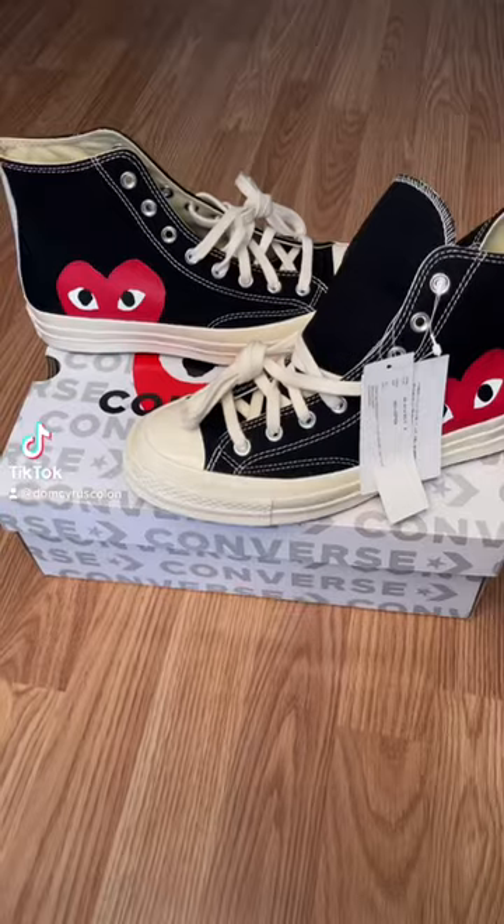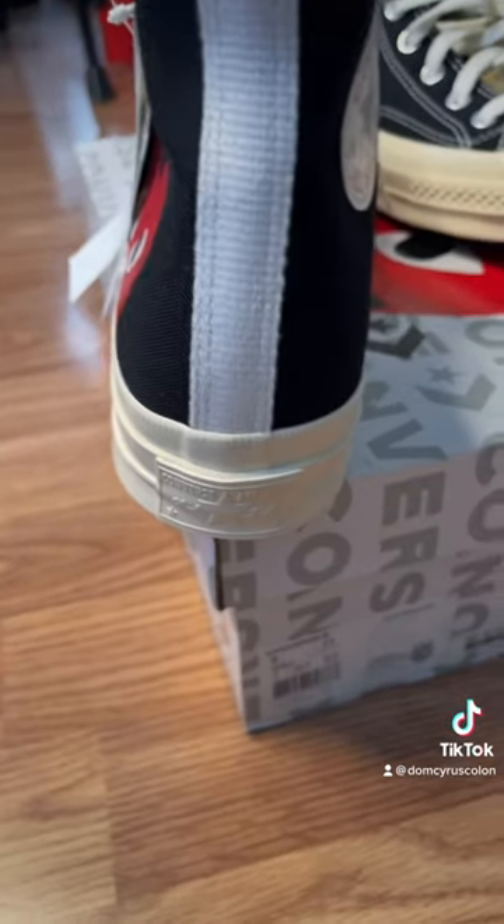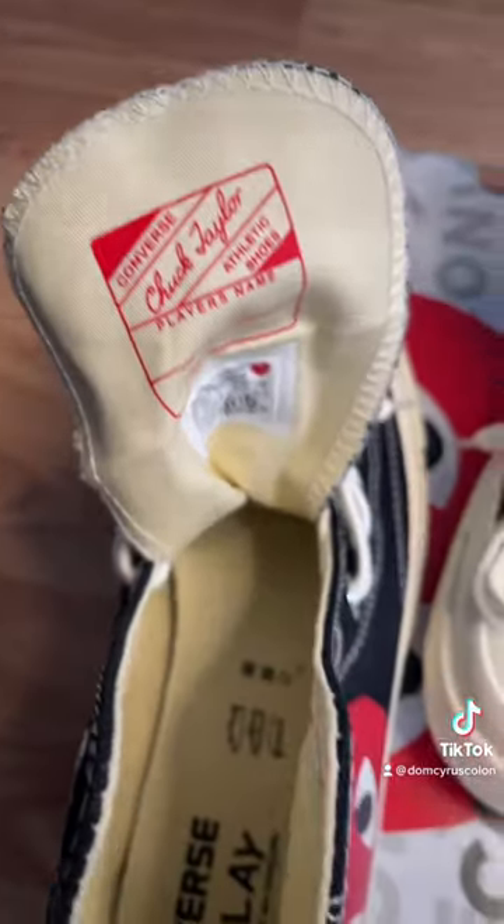How's it going? Today we got the Comme des Garçons Converse. As you can see, it is just a classic Converse shoe — Comme des Garçons patched all over it.